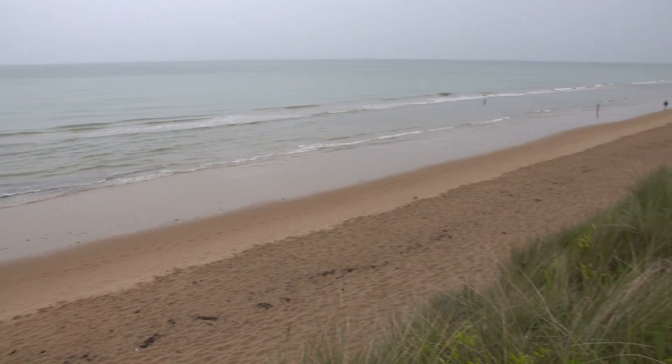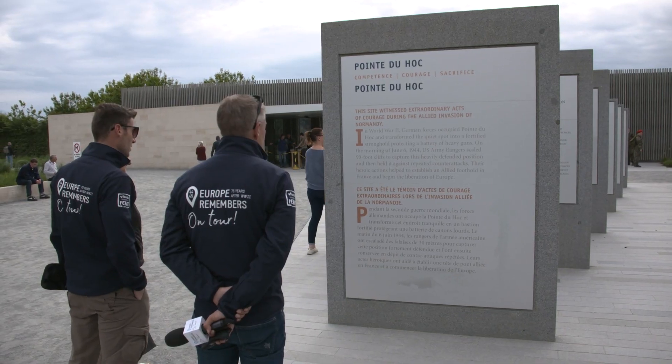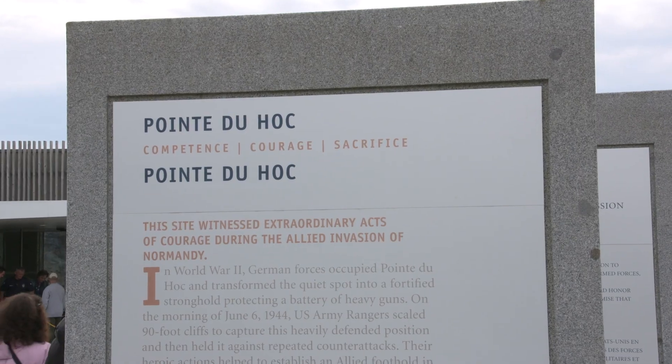We're now at Omaha Beach together with Paul Woodich. The weather isn't so good, but we don't make a problem out of that. Paul, this morning we were at Pointe du Hoc. What's the story exactly?